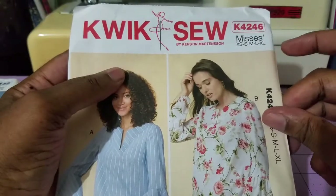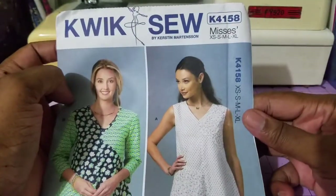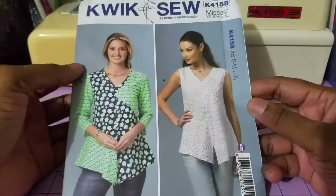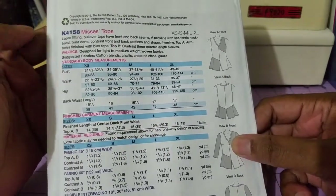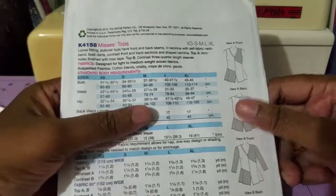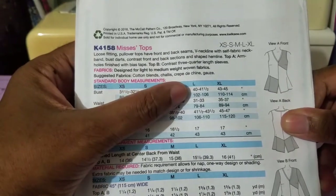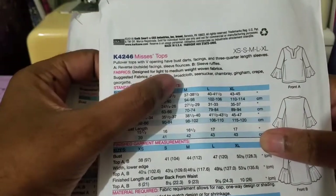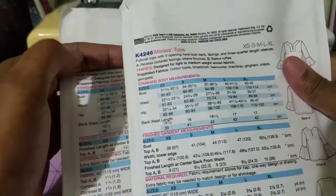I went ahead and purchased all of them because they're all in this size range. So this is the first top. There's another one — Quick Sew 4158 — and I love the color block with this one. The line drawings show the different variations in which you can block it. This is suitable for light to medium woven fabric, so you have cotton, challis, crepe, gauze, broadcloth, chambray, gingham, and georgette.